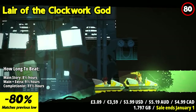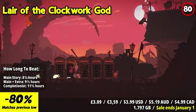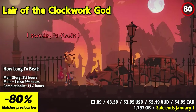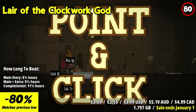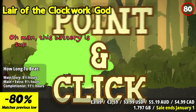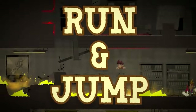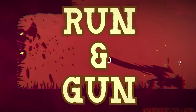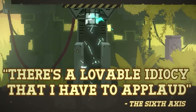Lair of the Clockwork God is a clever and innovative game that seamlessly blends platforming and point-and-click adventure elements. In this comedic and self-aware adventure, players control two contrasting characters, Ben and Dan, who must navigate a world filled with puzzles, challenges, and hilarious references to video game tropes. One of the standout features is the dual gameplay mechanics. Ben represents the platforming side, offering tight controls and precise jumps reminiscent of classic platformers. Meanwhile, Dan represents the point-and-click adventure side, allowing players to interact with the environment, solve puzzles, and uncover hidden secrets. The seamless switch between these gameplay styles creates a unique and engaging experience.